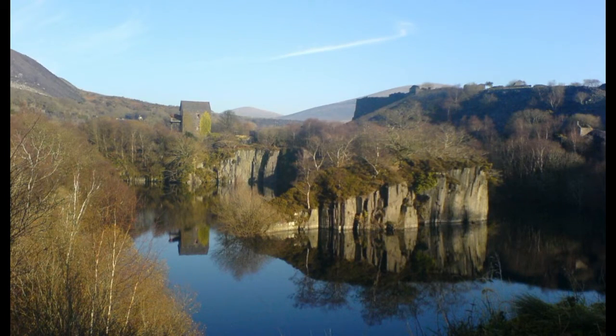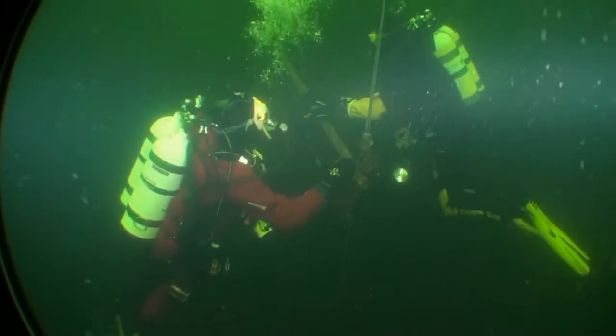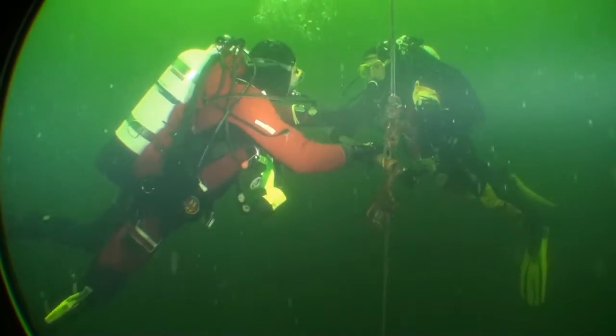Well, it's a beautiful sunny day and we decided to go to Dorothea. This is Graham and Phil on the 6 metre trapeze doing a bubble check. We're on our way down to the 40 metre shelf.